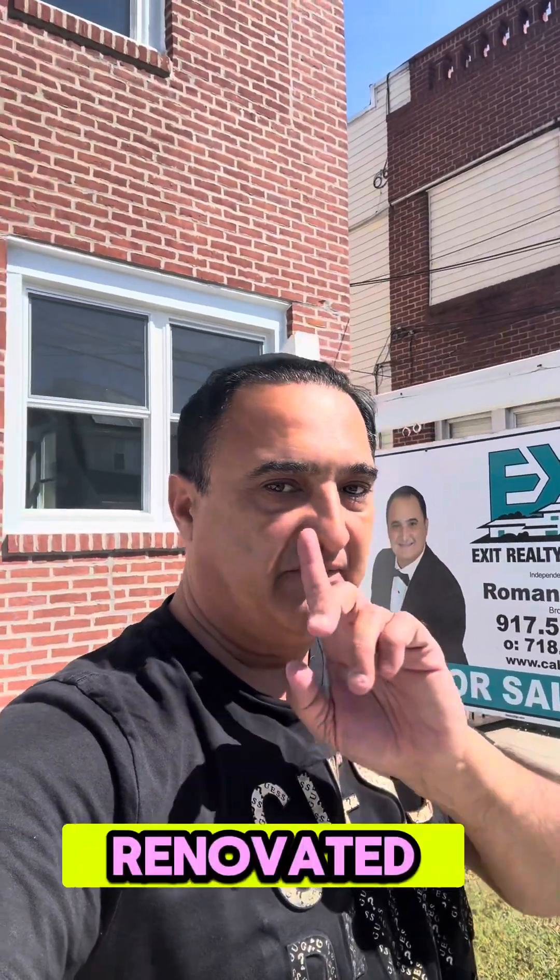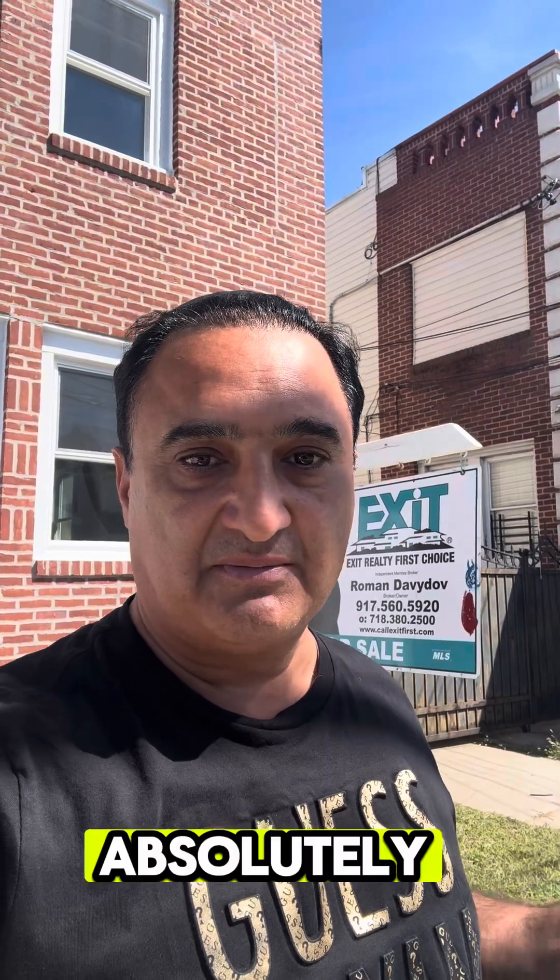My new listing: a three-family in Laurelton, fully renovated from top to bottom, brick, fully detached with a private driveway and one-car garage. Great income opportunity, or you can buy to live on the first floor and rent out the other apartments. It's a legal three-family house with a certificate of occupancy, three separate meters for gas and electric — everybody pays their own utilities, so you're only responsible for water and heat. Let me show you inside — it's absolutely gorgeous.